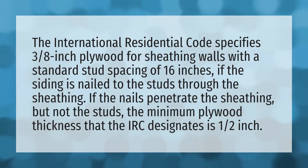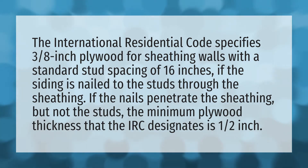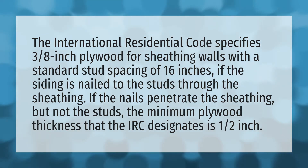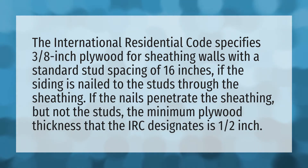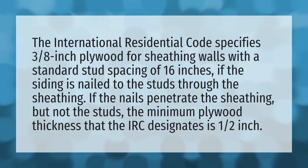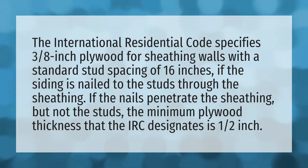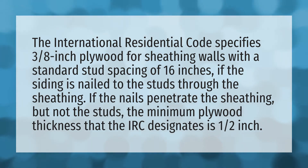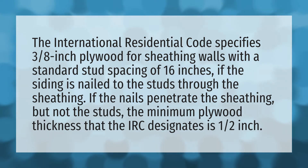The International Residential Code specifies 3/8 inch plywood for sheathing walls with a standard stud spacing of 16 inches, if the siding is nailed to the studs through the sheathing. If the nails penetrate the sheathing but not the studs, the minimum plywood thickness that the IRC designates is one-half inch.